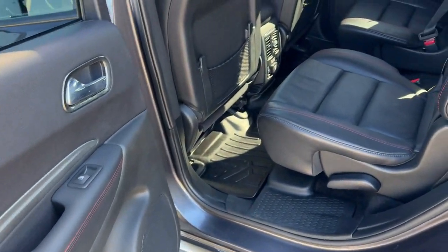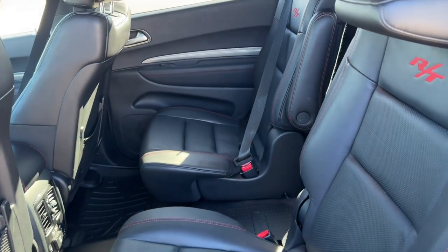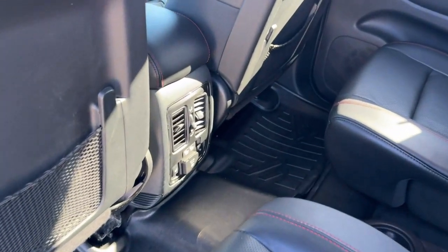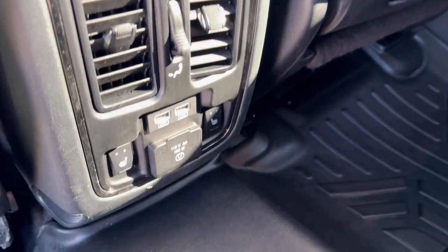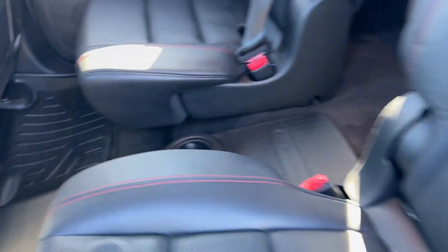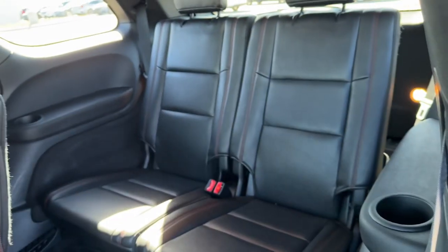It has Xenon headlights and rain sensor wipers. There's a good amount of space in the middle row, seating two passengers with bucket seats. You've got extra storage on the back of each of the front seats, heated seats in the middle row, and a couple more USB ports for charging devices for rear passengers.